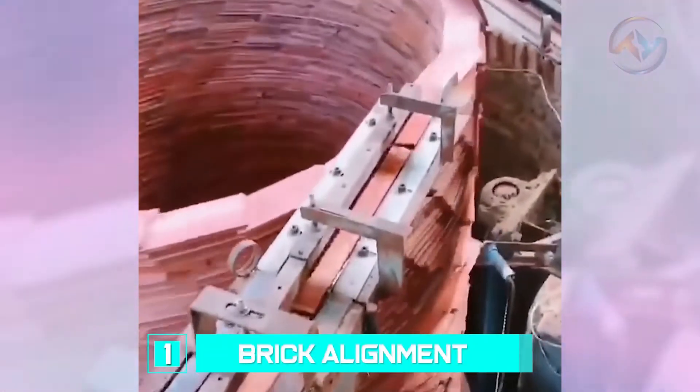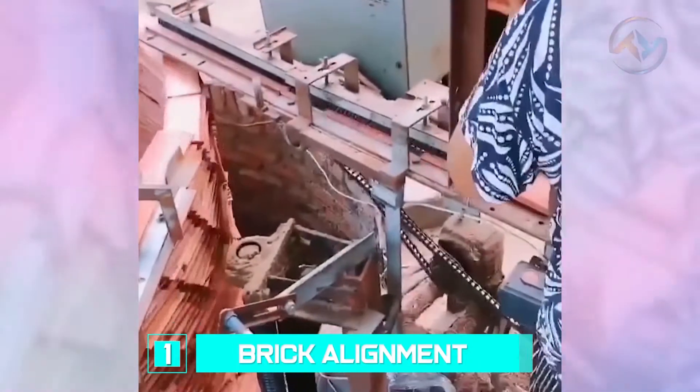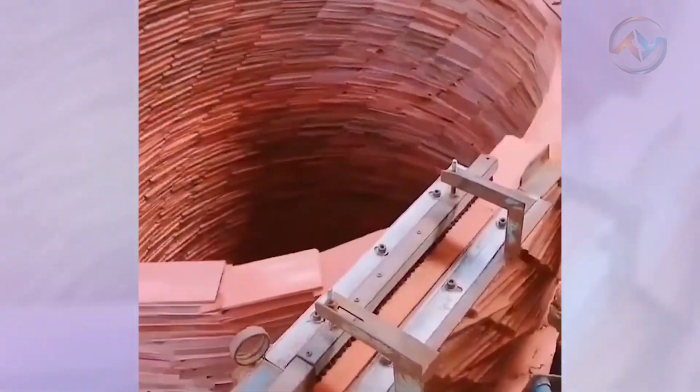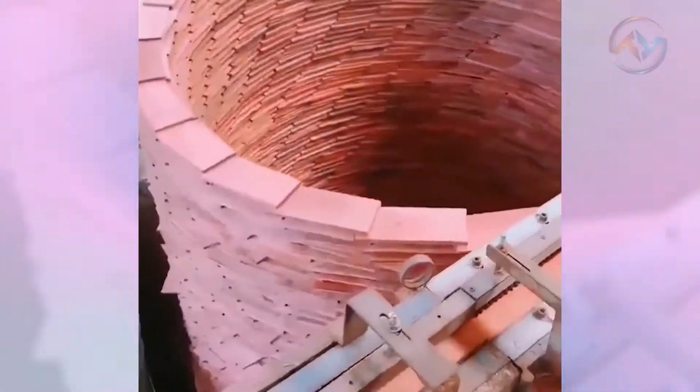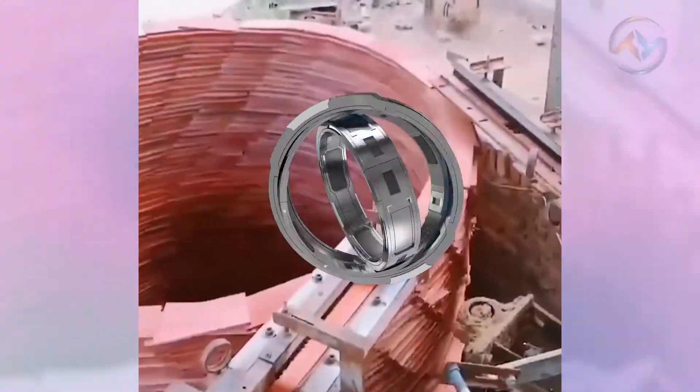Number 1: Brick Alignment. The first manufacturing process involves the use of brick dispensing and aligning machines. The speed at which this machine works is just incredible. The construction process is hands-free, with the workers' only task being to observe and regulate the pace with which the machine moves.